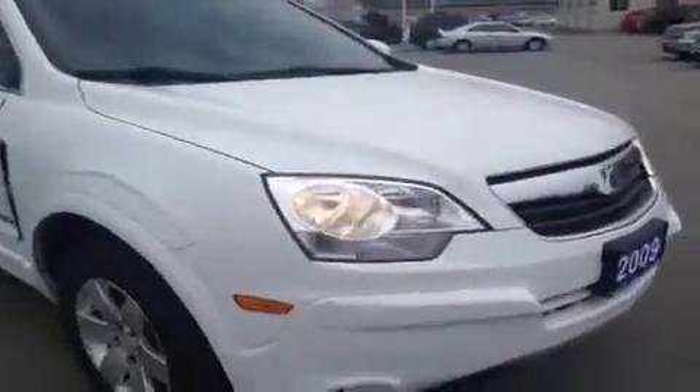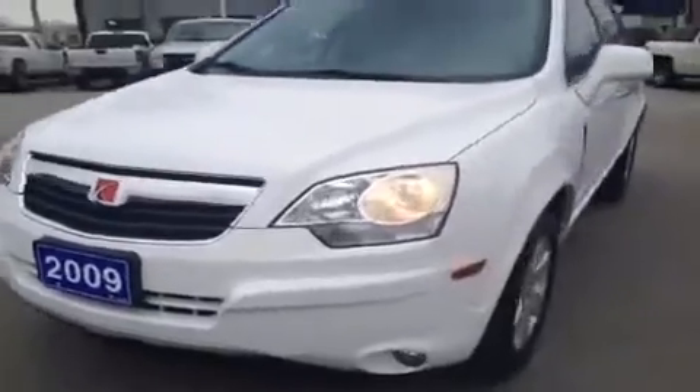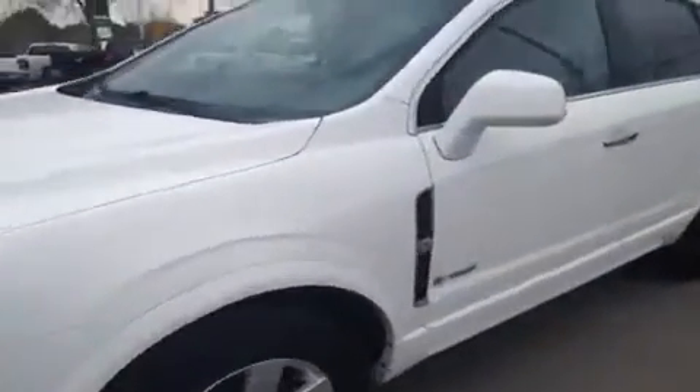It's powered by the 3.6 liter V6 under the hood. It currently has just 109,000 kilometers on it. So a quick little walk around here and then we'll take a look inside.